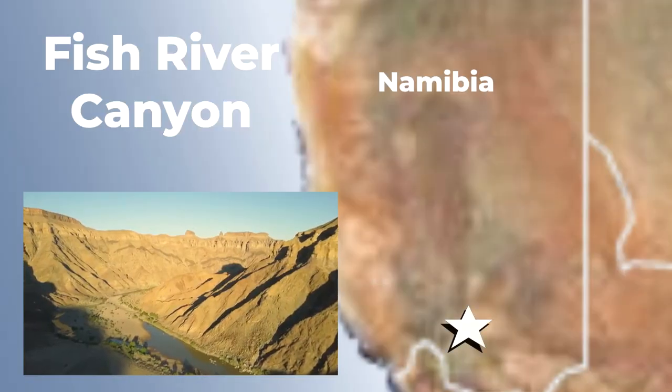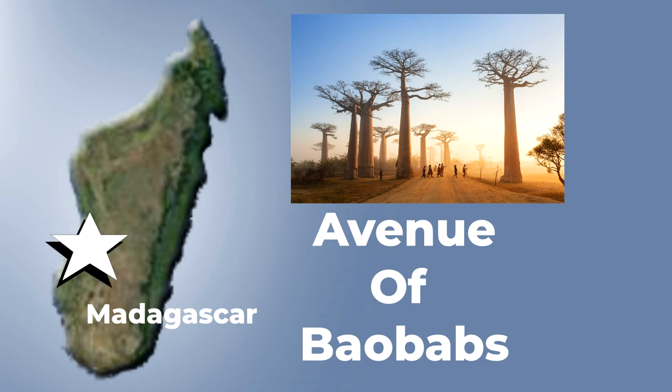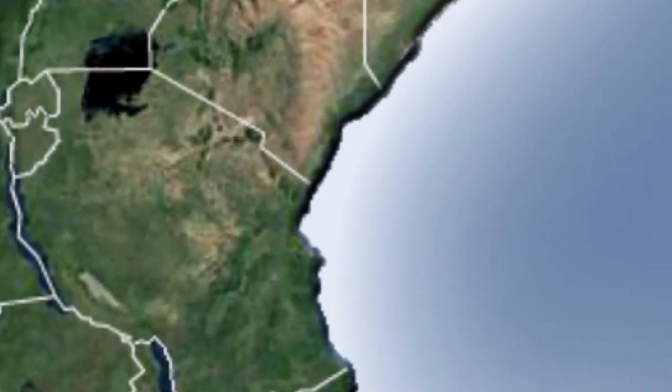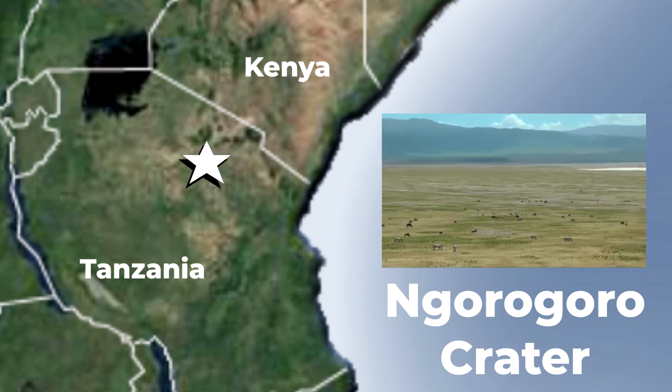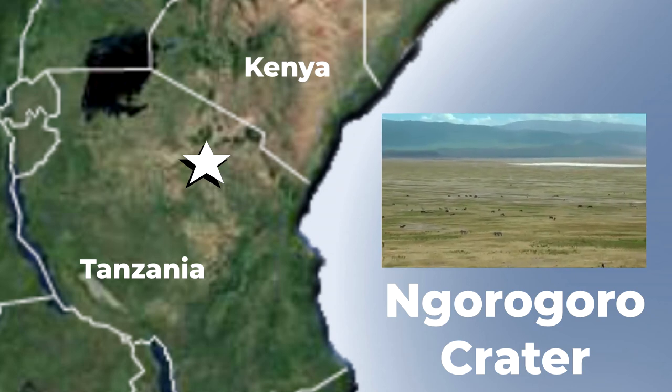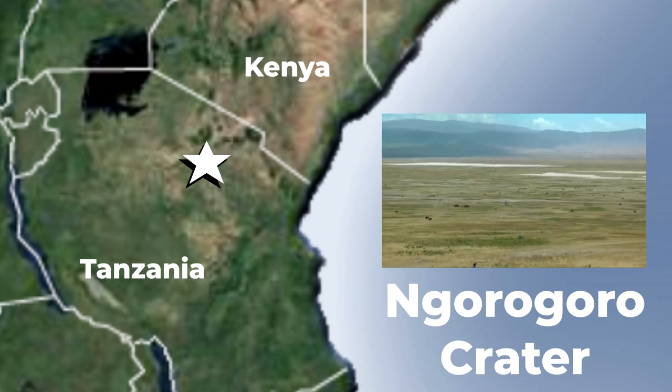Other landmarks in Africa include Africa's largest canyon, the Fish River Canyon in Namibia, which spans over a hundred miles. The Avenue of Baobabs, located in Madagascar, is a striking landscape of awkward-looking 2,000-year-old trees that line a walkway. Back in East Africa, the Ngorongoro Crater is the world's largest inactive volcanic crater, which was a volcano that collapsed on itself, leaving a 260 square kilometer crater that now has wildlife roaming all over it.